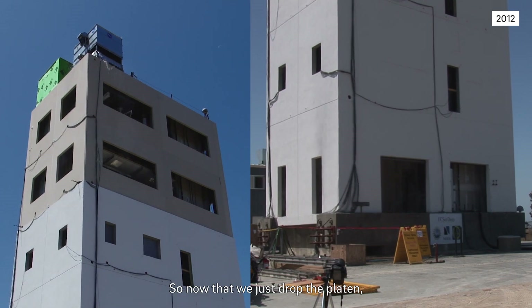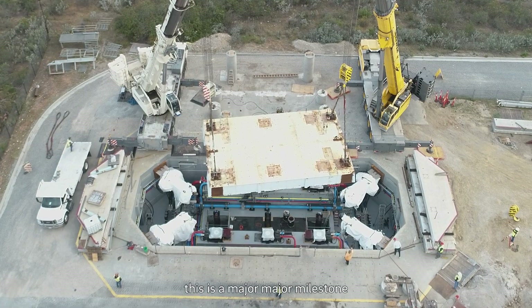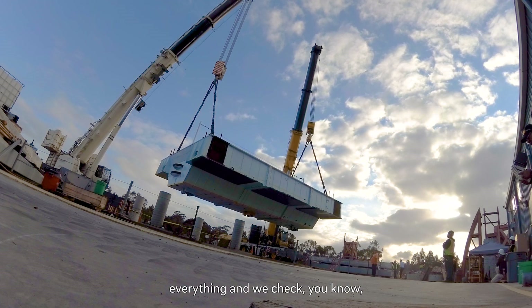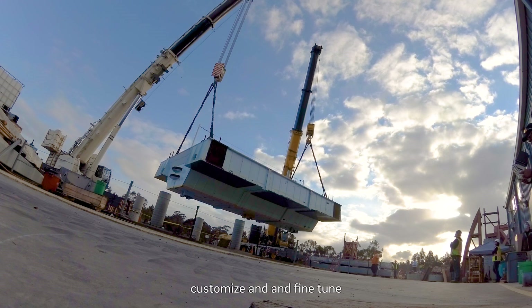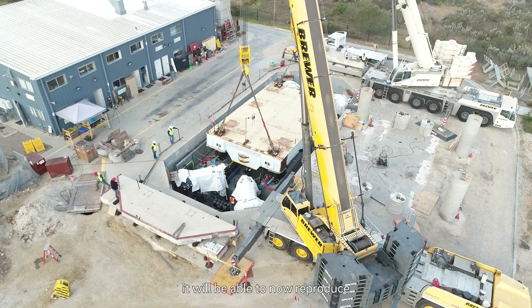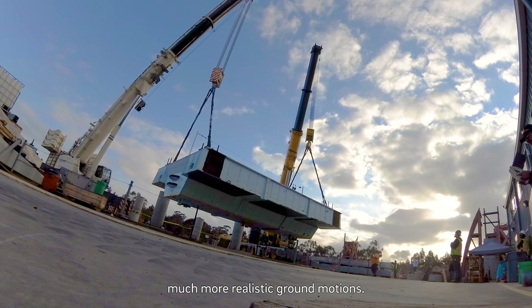Now that we just dropped the platen, this is a major milestone, because from now on, once we reconnect everything, check, customize, and fine-tune the control system, it will be able to reproduce much more realistic ground motions.